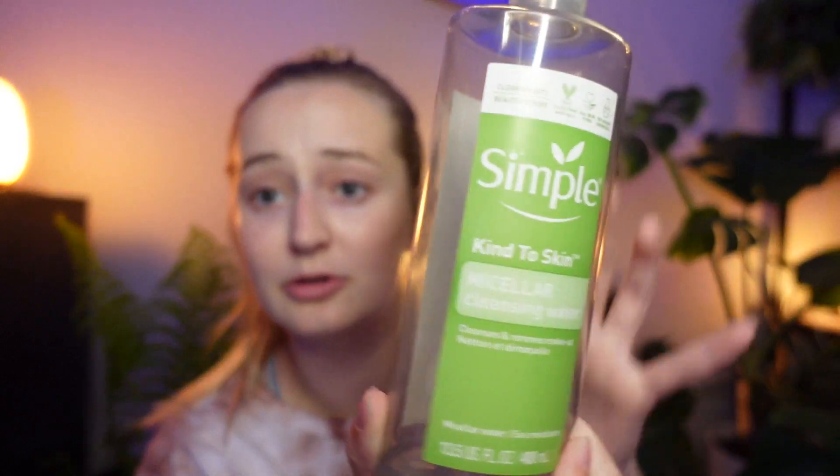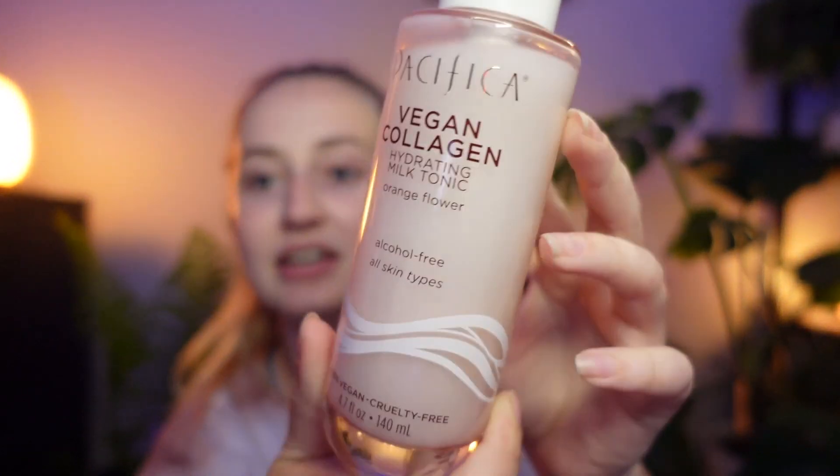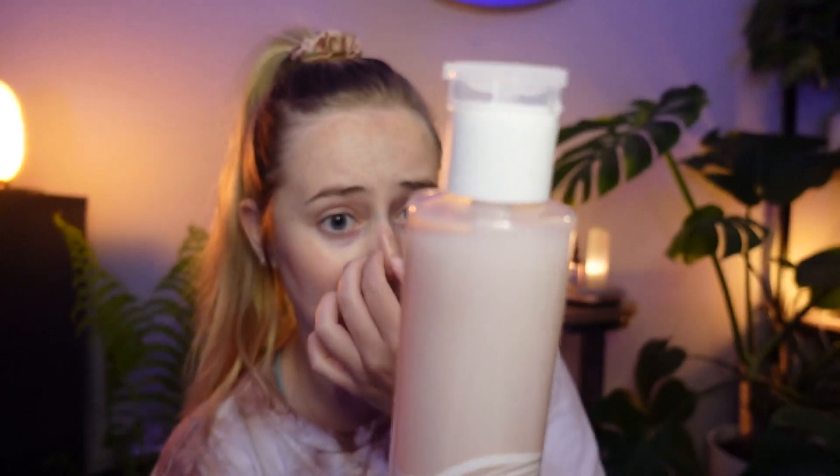This micellar water is from Simple, and basically this is just going to make sure that any last bit of gunk on my face is gone. If you have trouble removing waterproof mascara or anything stubborn like that, steam your face and then go over with a micellar water one more time — you will not believe how much extra stuff is on your face that you didn't think was there. I'm going to take another cotton round, and this is like one of my new favorite products. This is from Pacifica — this is their vegan collagen hydrating milk tonic. I just apply like two pumps to a cotton pad and then swipe it and buff it into the skin.